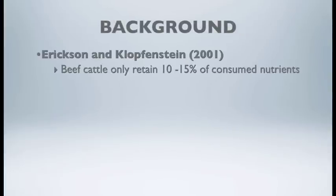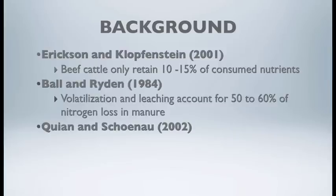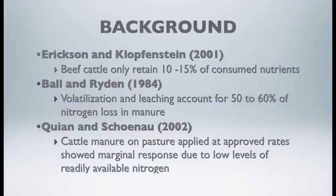We know that the beef cow, when consuming a low-quality roughage, only retains about 10 to 50 percent of consumed nutrients, so there are a lot of nutrients coming out the back door. Some early work by Ball and Rydin showed that there is tremendous loss in terms of nitrogen through volatilization and leaching, which accounts for roughly 50 to 60 percent of the nitrogen loss in raw manure left in a dry lot pen.